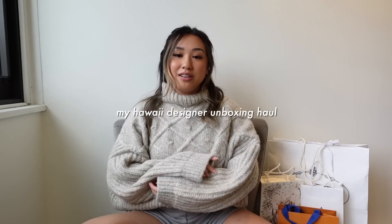Hi guys! Welcome back to my channel. If you're new here, hello! My name is Carmen and I make videos about fashion, luxury, and lifestyle. So if you guys are interested in any of that, please consider subscribing.